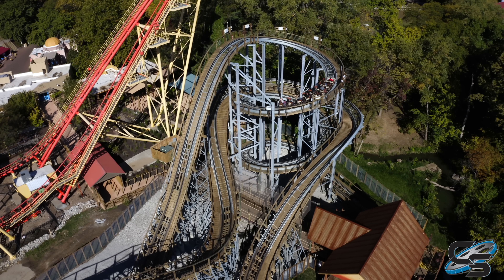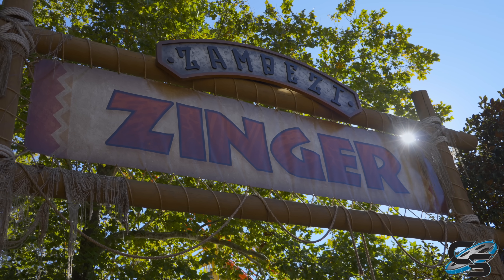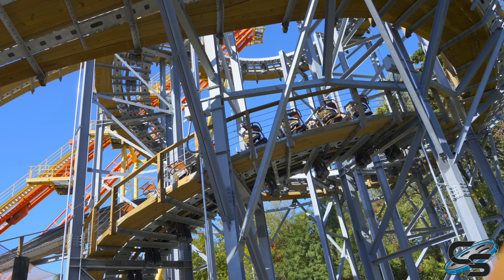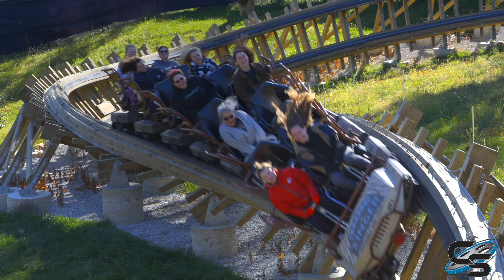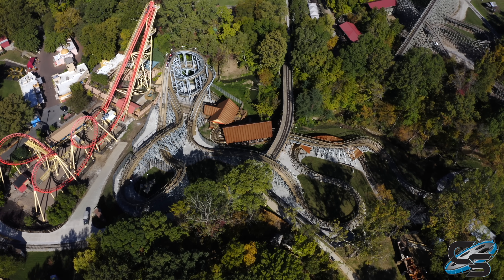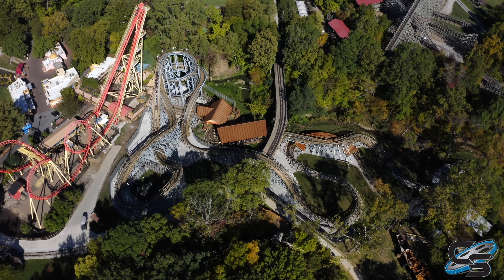Let me know in the comments below if you've ridden the new Zambezi Zinger at Worlds of Fun, if you agree with the points I brought up, or if you think there's anything I missed. Stay tuned for more coaster reviews here at Coaster Studios, and I'll see you next time.